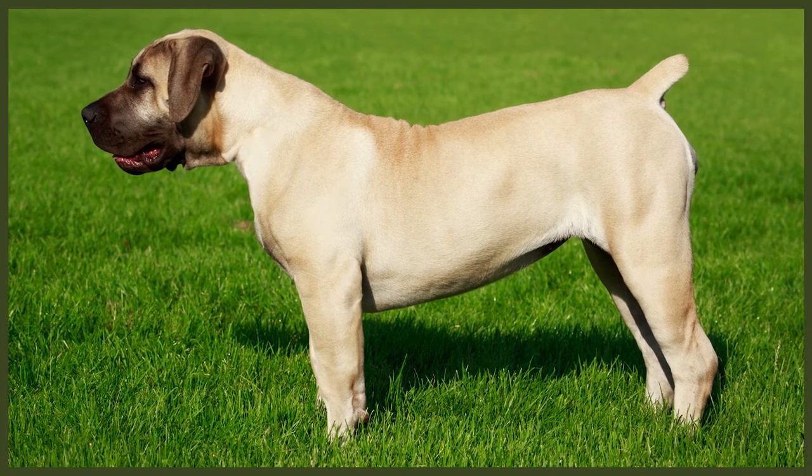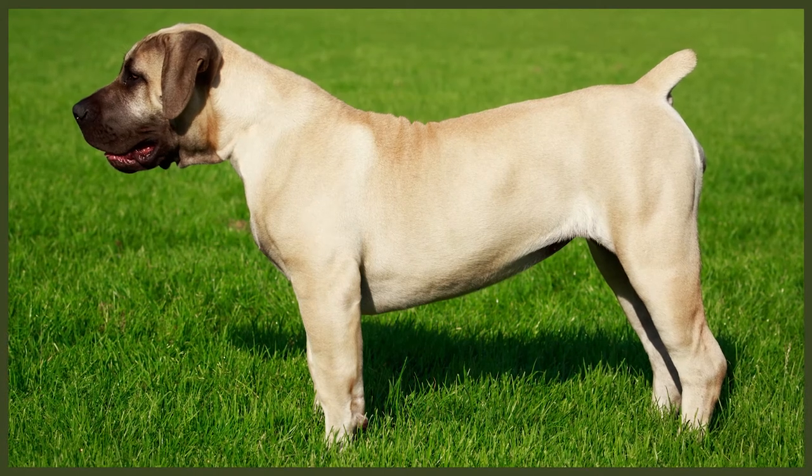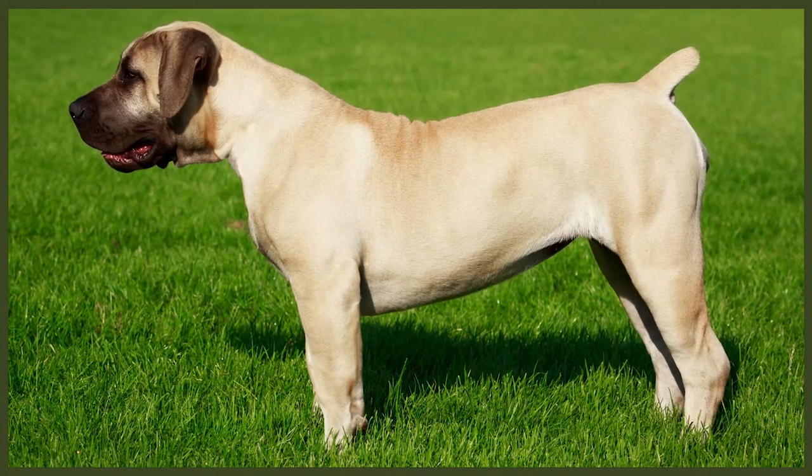Compared to almost any other dog breed in existence, the English Mastiff is absolutely massive. Males measure 70 to 91 centimetres — that's 28 to 36 inches — with females being slightly smaller. Their weight can range from 73 all the way up to 100 kilos, which is between 160 and 220 pounds, again with females being a bit smaller. The English Mastiff's breed standard only allows the colours brindle, apricot, and fawn, with a short and tight coat. These formidable giants come with a blocky head, deep facial wrinkles, and pronounced jowls typical of all Mastiff breeds.